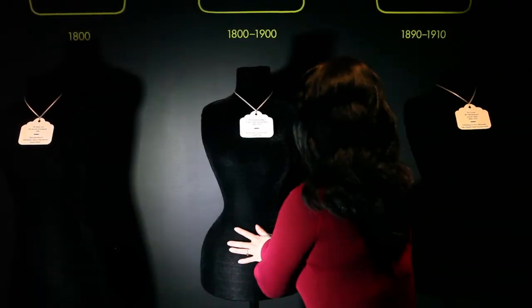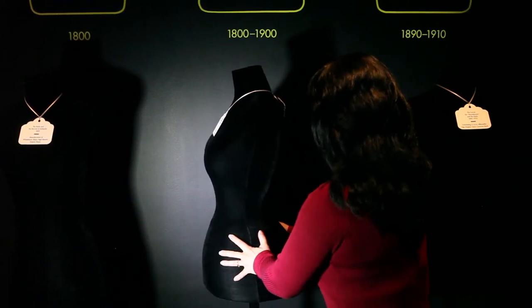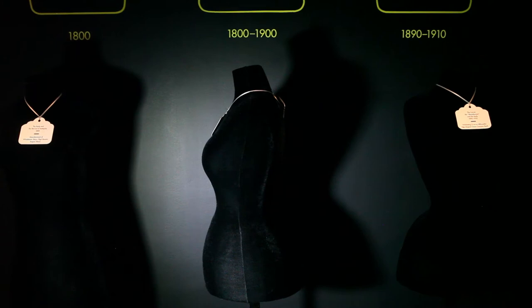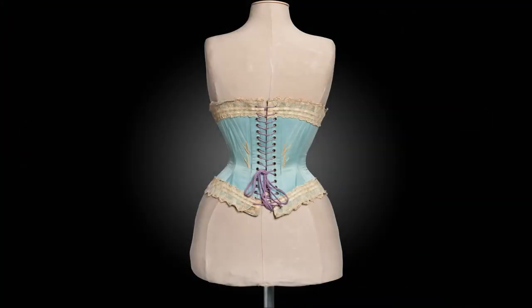As you look at each mannequin, imagine the understructures that were worn and how these devices molded the body by cinching or flattening certain areas, and how this pressure distributed the flesh and changed the wearer's posture.